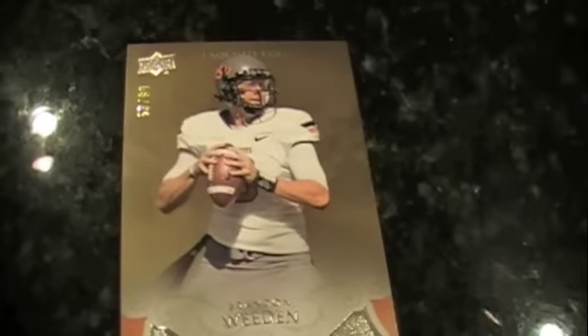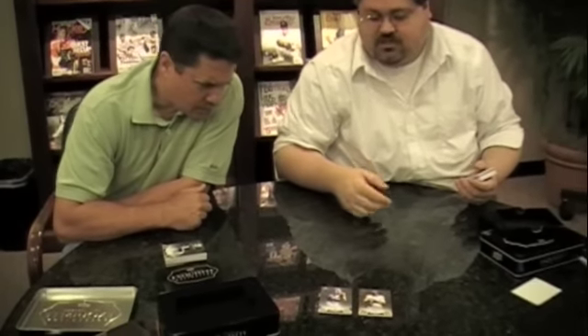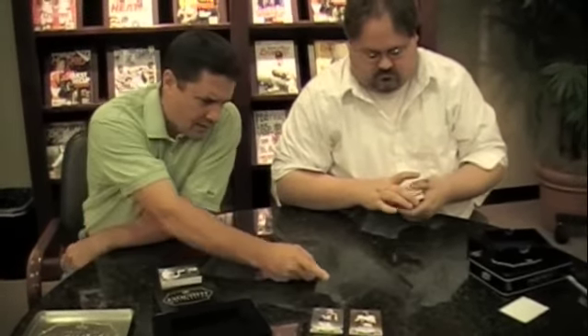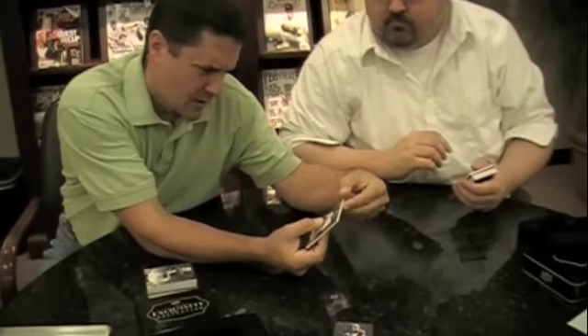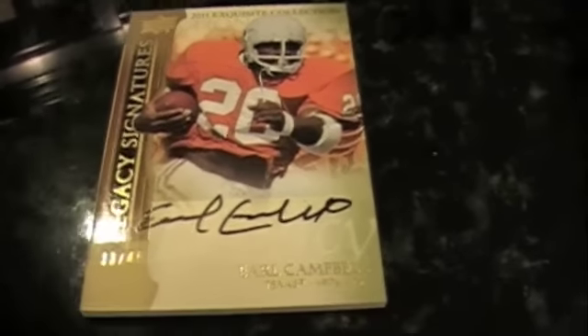That could be a parallel based on the coloring — I think this is bronze. Bronze is a 99, and the silver version is a parallel. The bronze of 99 is the base draft pick cards. How about an on-card autograph — Legacy Signatures out of 45: Earl Campbell, on-card, of course. Earl 'the Tyler Rose' Campbell is always a good retired player to get.